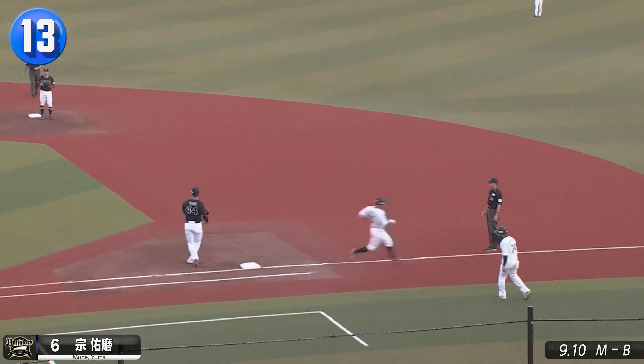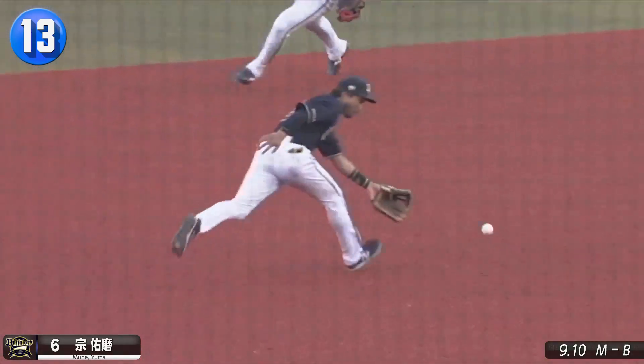Did Buffaloes third baseman Yuma Mune just side-arm this in mid-air? Well, I'll be.